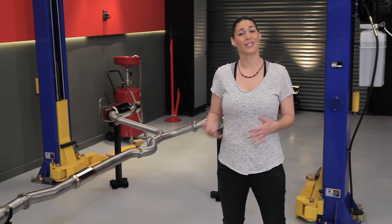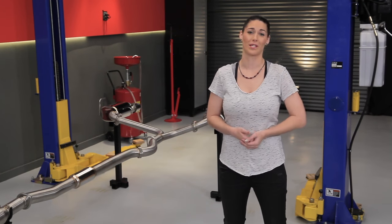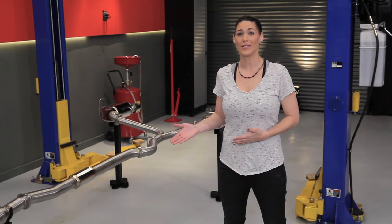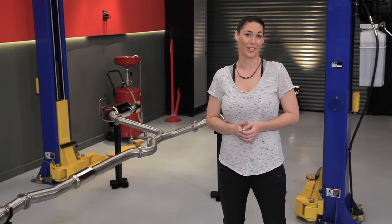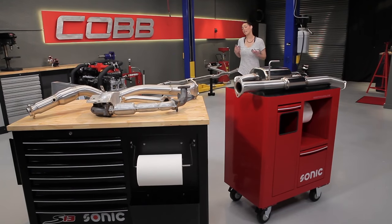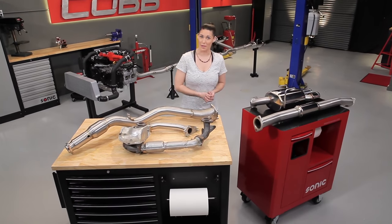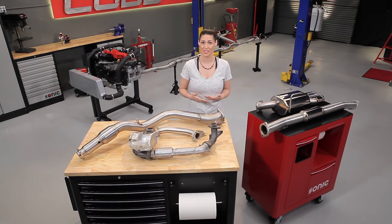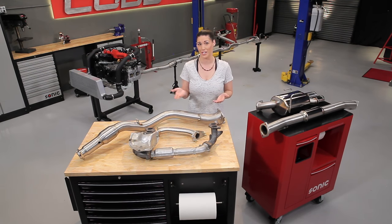Now ironically, the exhaust is the last component connected to our engine, but it's one of the first things an enthusiast might change when they get their car, because swapping components can change the sound, improve performance, and make the rear end of the car look a little better too. To get a better understanding of what's going on, let's take a look at the components that make up the exhaust system and how they all work together. For the sake of today's demonstration, we'll be using components from a Subaru WRX STI, so some of the components may or may not apply to your application.